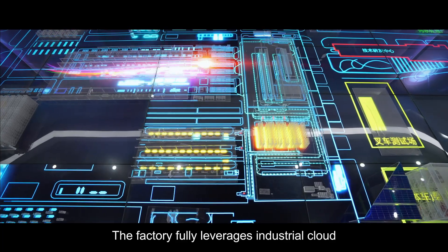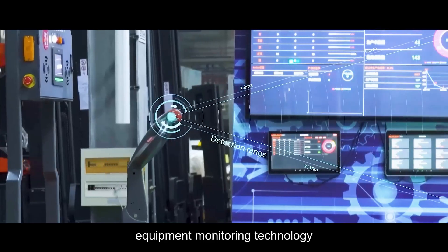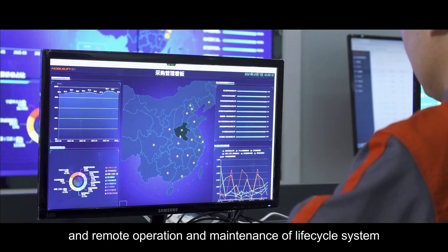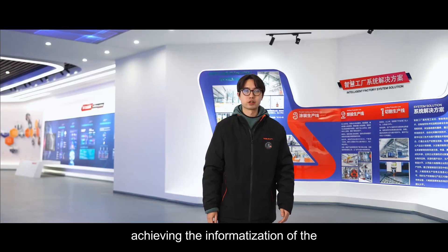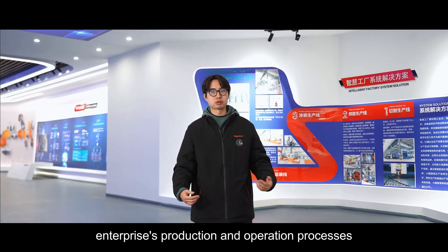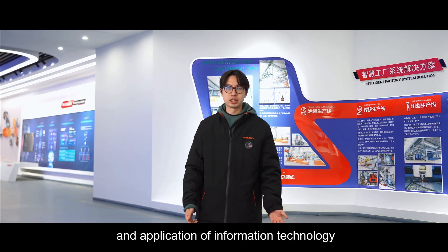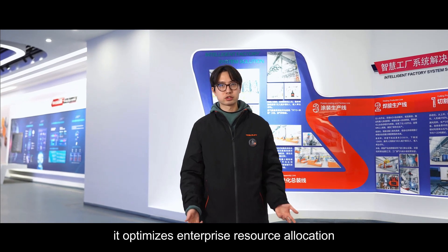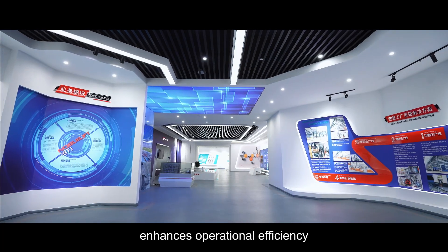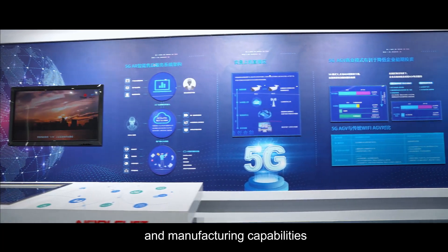The factory fully leverages industrial cloud, internet of things, equipment monitoring technology, and remote operation and maintenance of lifecycle systems. Achieving the informatization of the enterprise's production and operation process through the deep integration and application of information technology, it optimizes the enterprise's resource allocation, enhances operational efficiency, and comprehensively improves design and manufacturing capabilities.